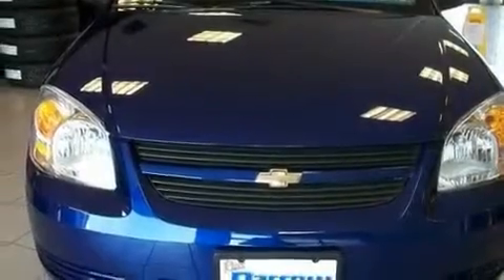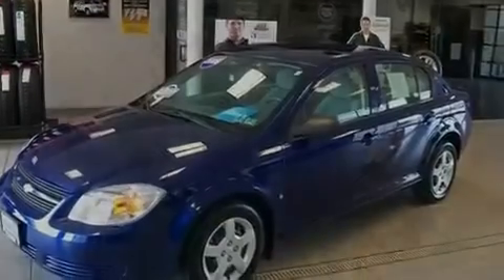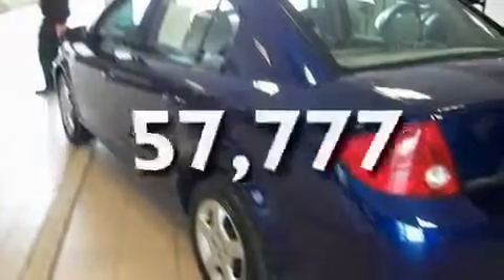Its top features include cruise control, a keyless entry system, a CD player, an anti-lock braking system, latch-ready child seat anchors, and this vehicle has fewer than 58,000 miles on the odometer.